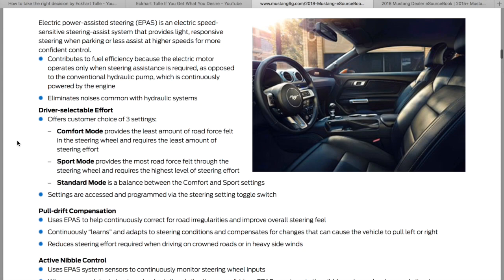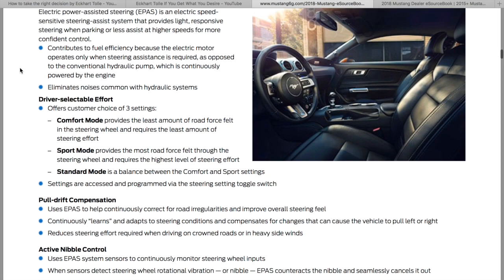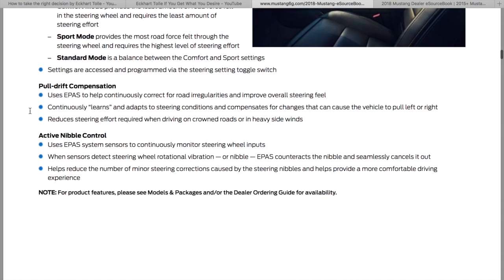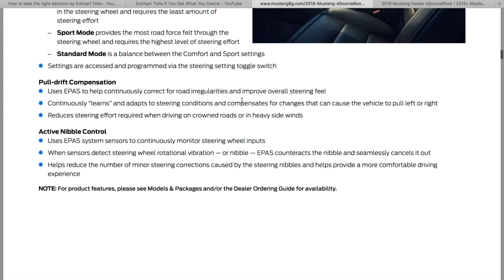Electric power assisted steering. There are three different steering modes and pool drift compensation. Like when you're on the interstate and they have big grooves in the road — I noticed this weekend driving to Palm Springs that the Mustang would get stuck and that groove would pull the car one direction. This will help compensate for that pool drift and reduce steering effort.